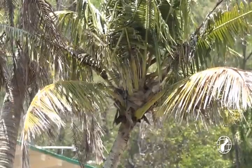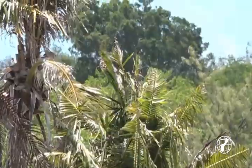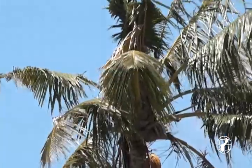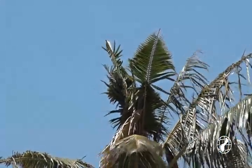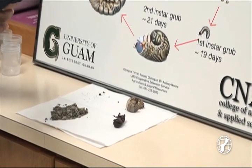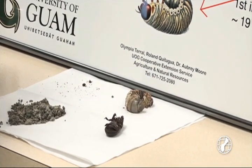Dr. Moore says that whenever you are trying to control an issue, you must keep records of them. In the past, a way observers monitored was to use 2,000 pheromone traps, also known as barrel traps, across the island. However, those were blown away by Typhoon Dolphin in 2015. They weren't able to reestablish that monitoring system, but still had to record what rhino beetles do. So instead of reusing an outdated system, Moore developed a new monitoring method.